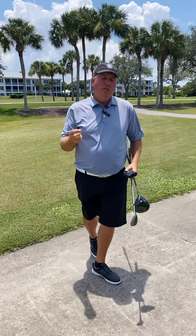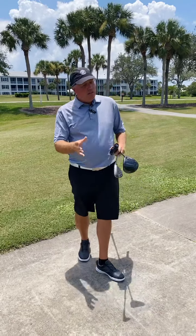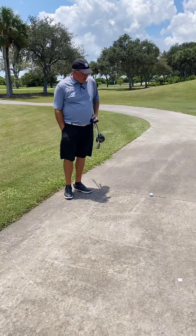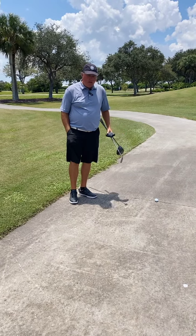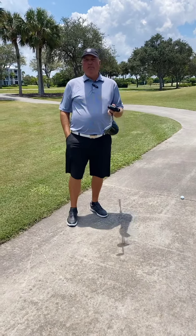Here's the age-old question: where do I drop from this location? I'm in the middle of the cart path, a little awkward. I'm right-handed, so some situations come into play. Here's the process you want to follow. You want to figure out what is the nearest point of relief that's no nearer to the hole. That's your option — it's not a choice of which side you want to go on.